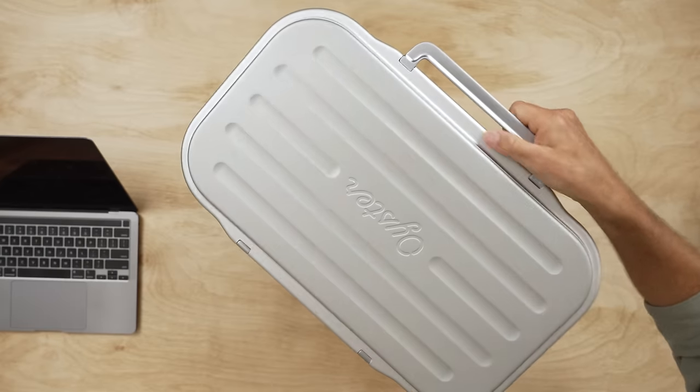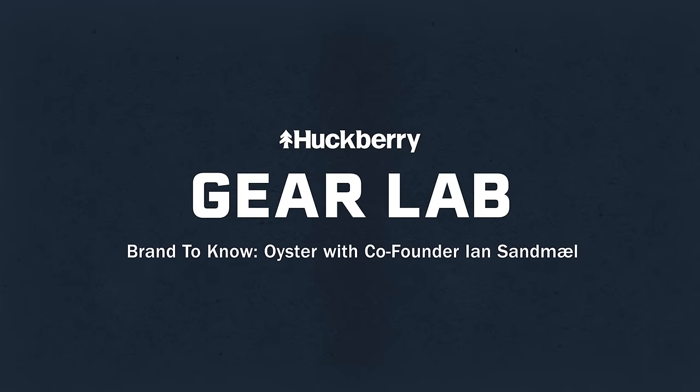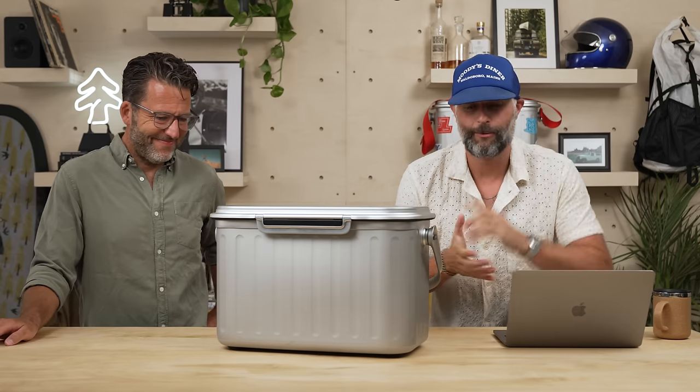Do you want to crack one of those beers? Trust me, I'm saving that. That was going to be my end. I'm going to pop one and we're going to do it. There you go. Hey guys, Ben from Huckberry, and welcome back to the Huckberry Gear Lab.